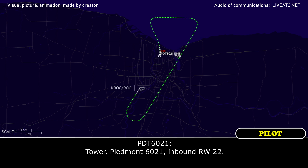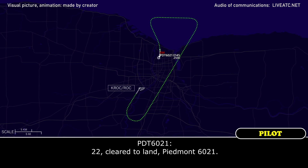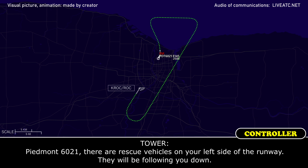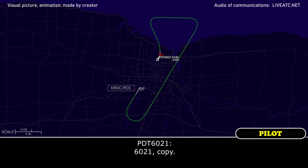Piedmont 6021, inbound runway 22. Piedmont 6021, there are rescue vehicles on your left side of the runway — they will be following you down. Piedmont 6021, copy.